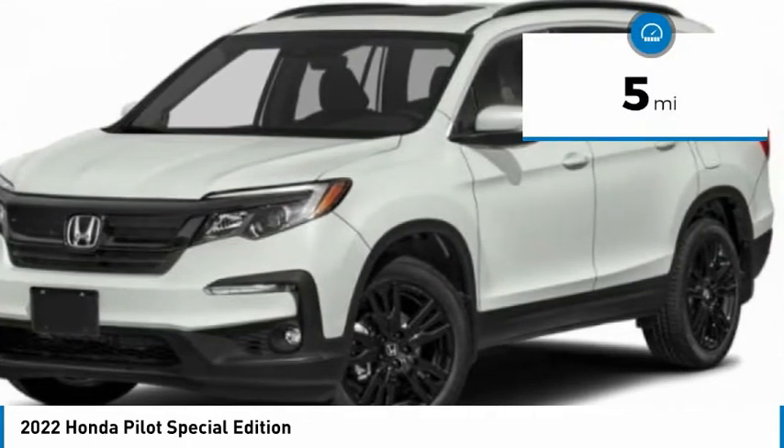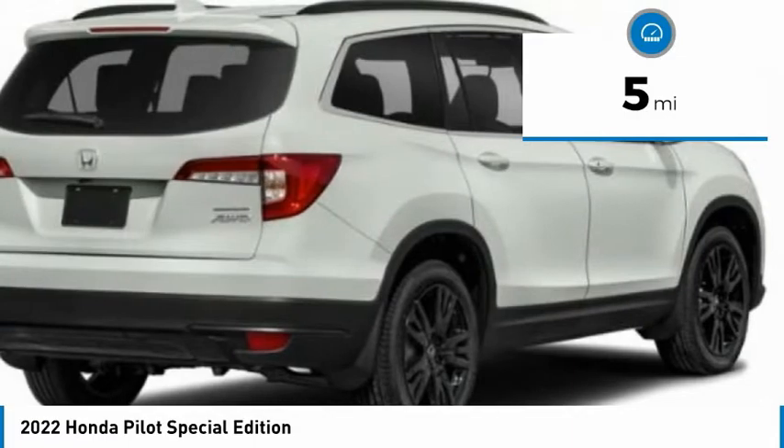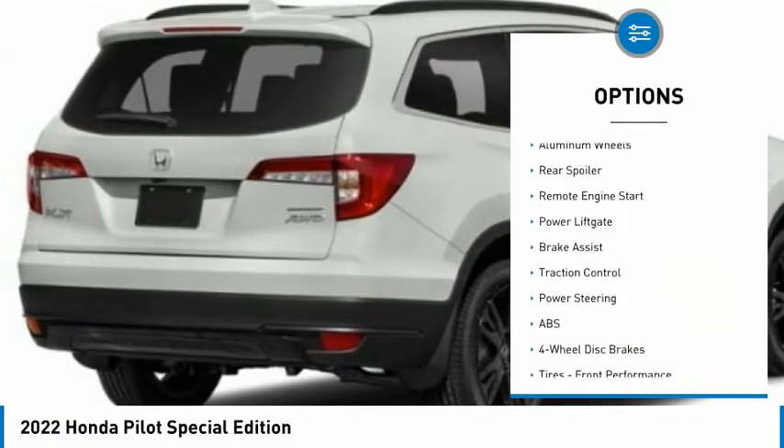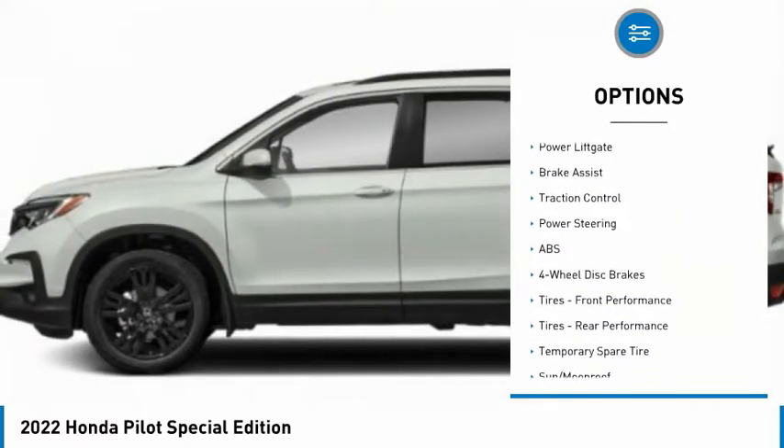This vehicle has less than 100 miles. Here are some of this vehicle's great options: tire pressure monitor, blind spot monitor, all wheel drive, heated mirrors.